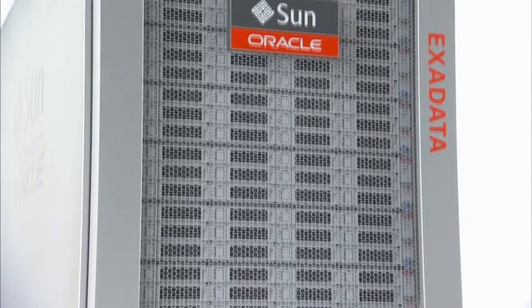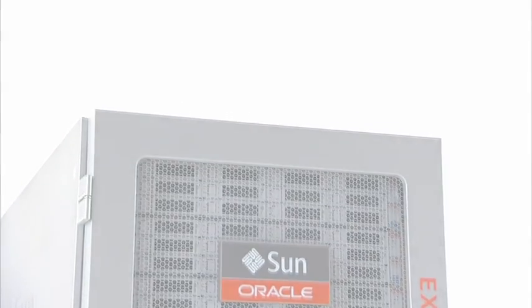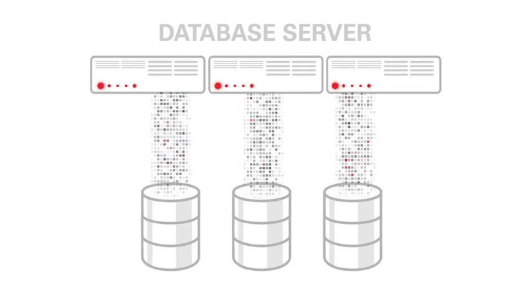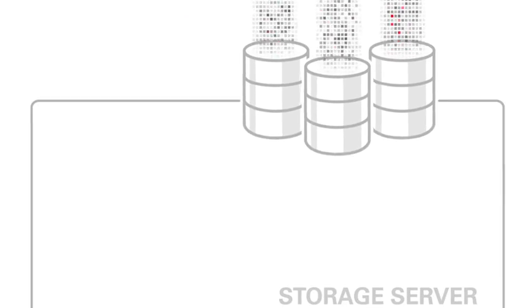We were determined to eliminate the trial and error and bottlenecks of traditional systems. What's unique about Exadata is how we have moved the database processing closer to the data — actually into the storage where the data resides. Instead of shipping data blocks up to the database servers, we send the database requests down to the storage servers.